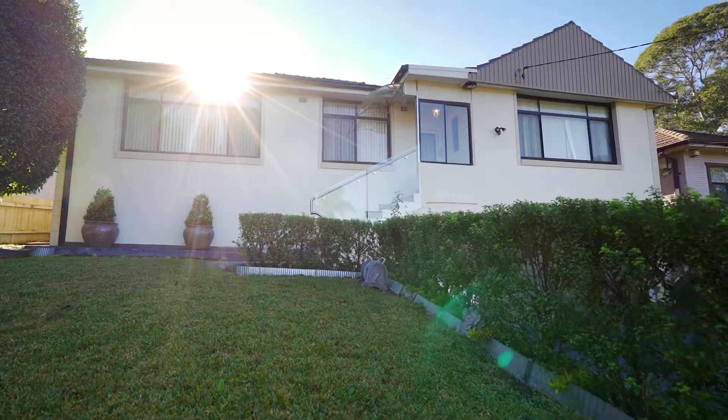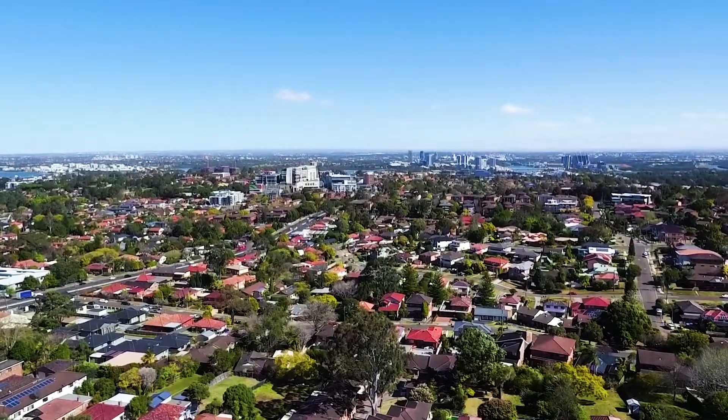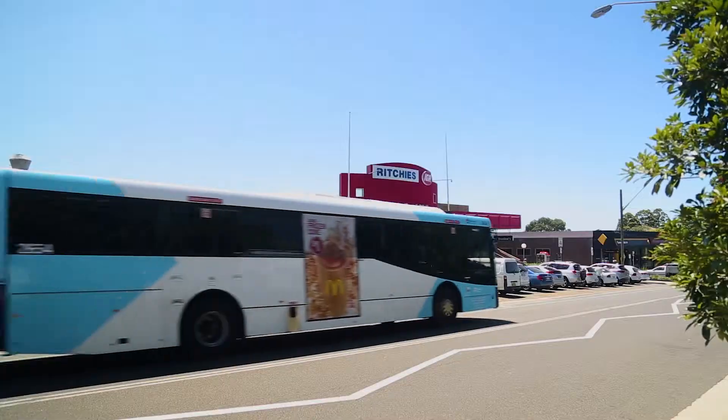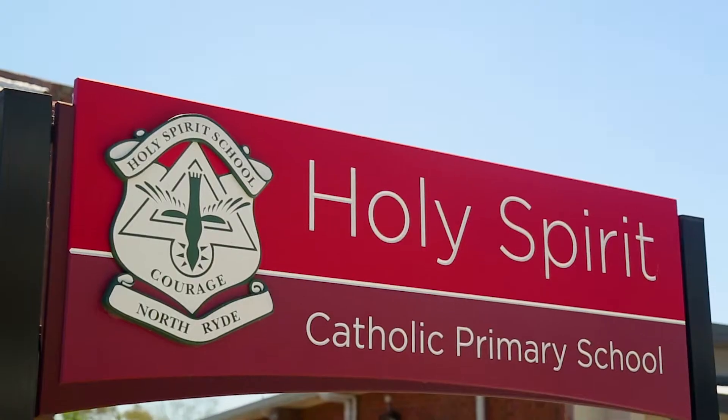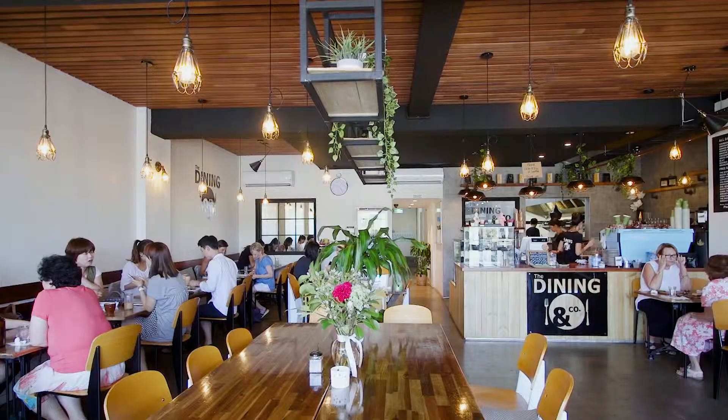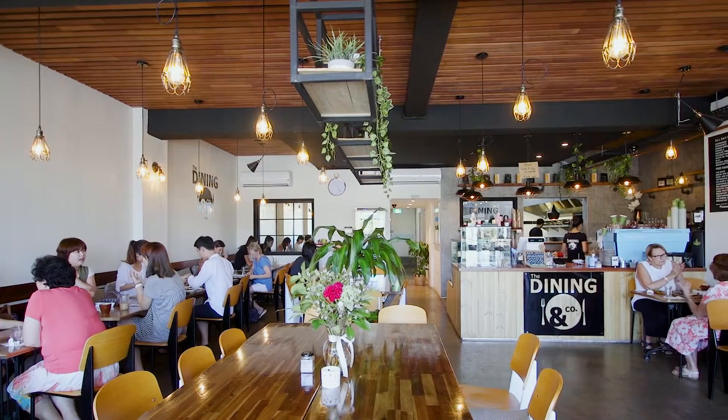The location for this property is definitely a draw card, positioned on the high side of a whisper quiet street. Moments from regular government transport including the North Ryde train station, popular schools, parks and all other amenities you'd want for the growing family lifestyle.